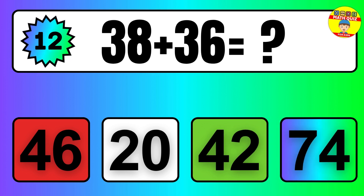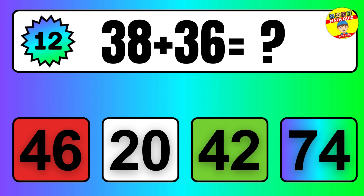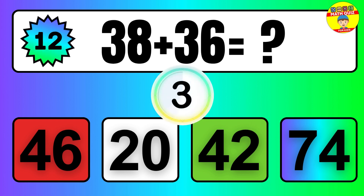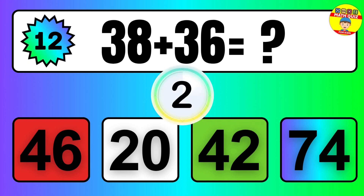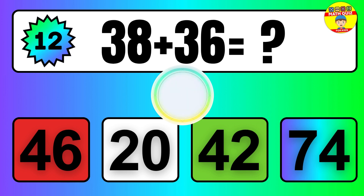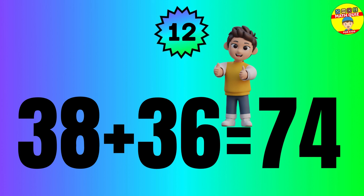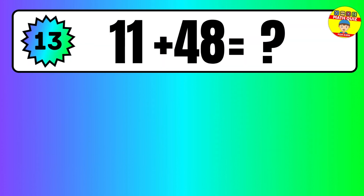Question: 38 plus 36 equals what? So the answer is 38 plus 36 equals 74.